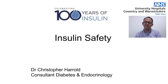Good afternoon. My name is Dr. Christopher Harold. I'm one of the consultants at University Hospital Coventry in Diabetes and Endocrinology. As part of our work around World Patient Safety Day, I've been asked to talk to you about insulin and insulin safety. You may or may not know that this year is also 100 years since insulin was first used as a medicine to treat diabetes, so we're celebrating multiple things this year.